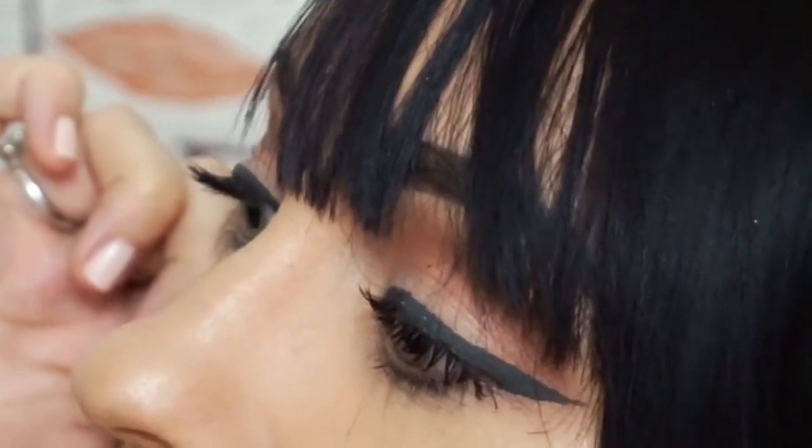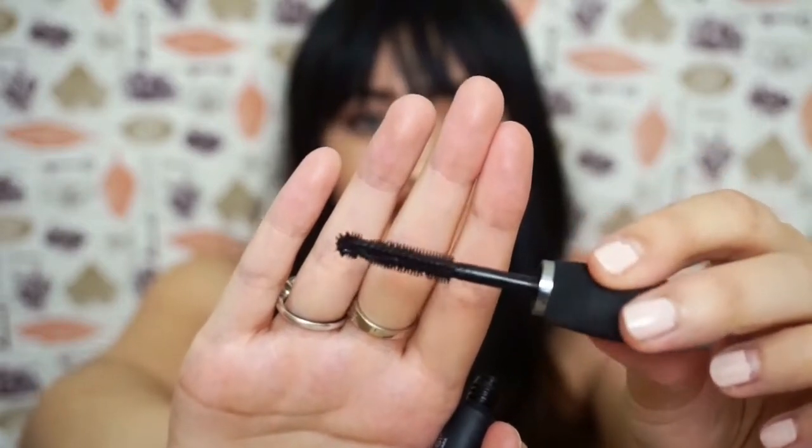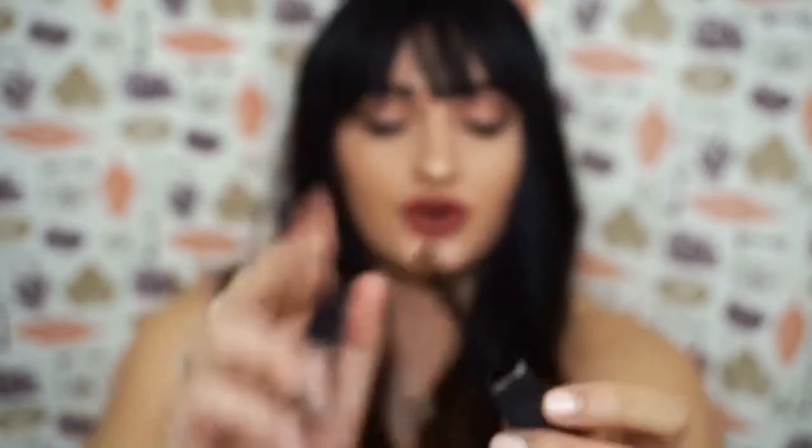Next is this mascara — the IT Cosmetics Hello Lashes mascara, the five-in-one clinically proven mascara. I don't know what that means, all I know is it makes me look like I have longer lashes. I'm actually wearing it today — I just want to show you guys how they look, they look super long. I go through phases where I wear false lashes and right now I just don't really want to, so this is a really great mascara for that.